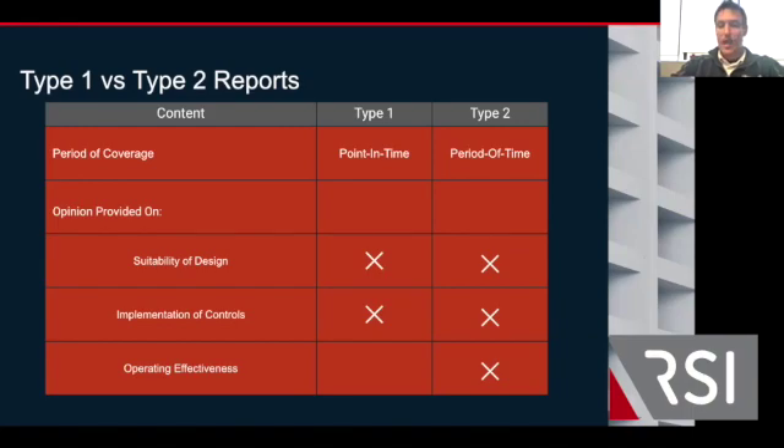A Type 1 report is just at a point in time — it's as of today, for example, all my controls are in place. It doesn't provide the assurance that most contracts want, but a lot of the time it is a way for a firm to show good faith that they're going through the process and that they are on their way to becoming Type 2 compliant.